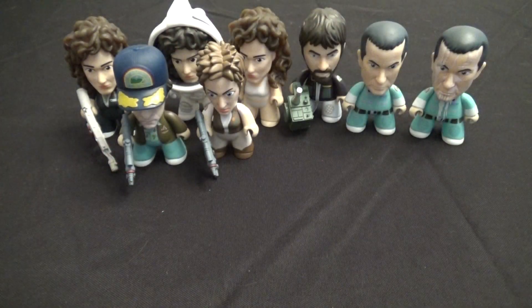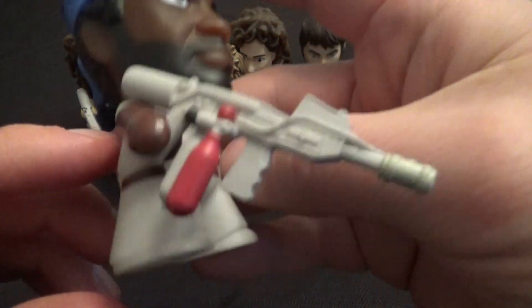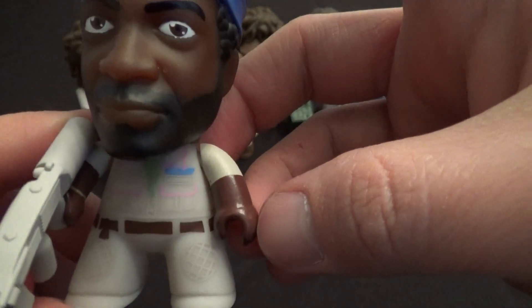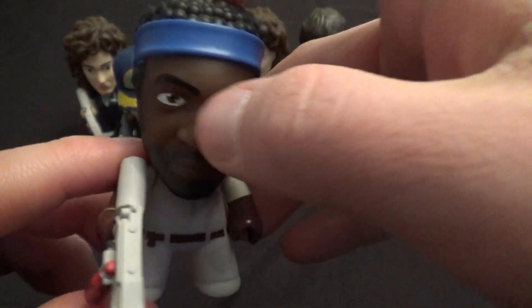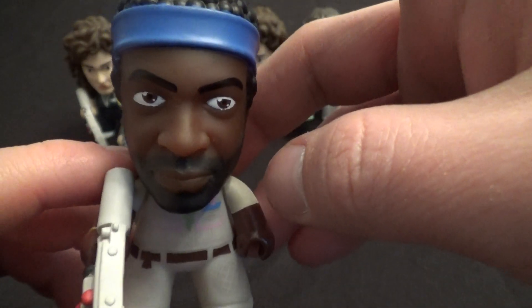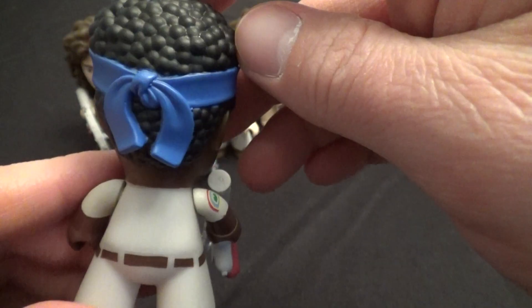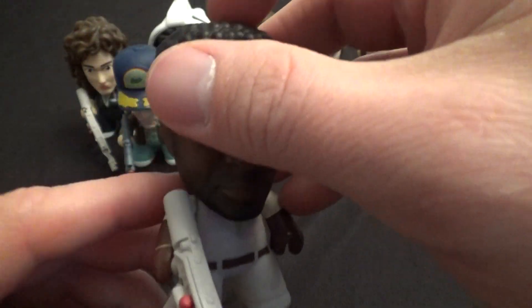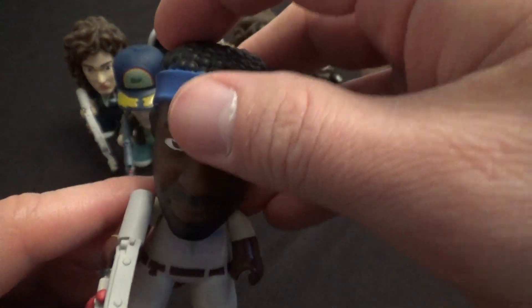Then, in addition to Lambert, we've got Parker. He's 1 in 20, comes with a giant flamethrower to try to kill the alien. This one — his eyes are a little lopsided, I think that's just this particular figure, maybe just a paint mishap with that one. But overall, cool figure there. Good old Parker.